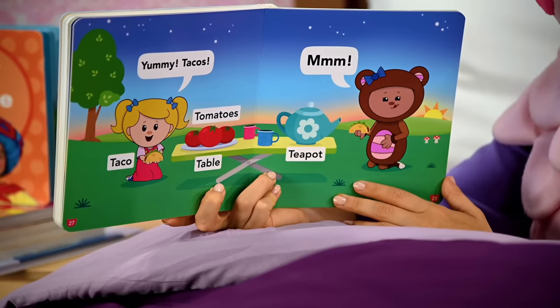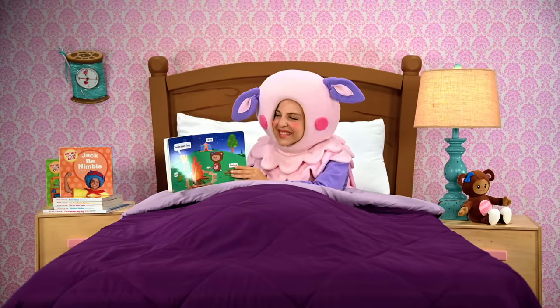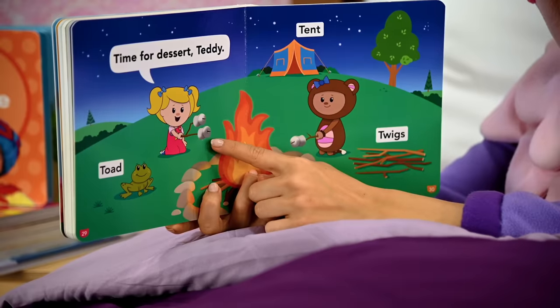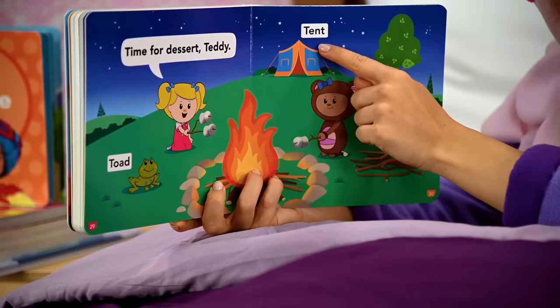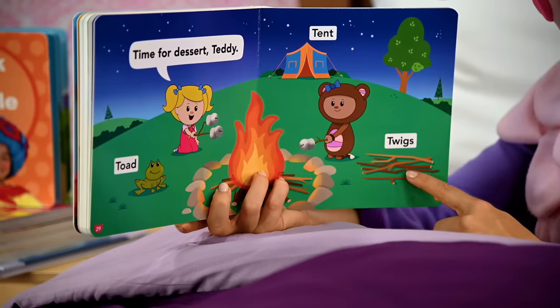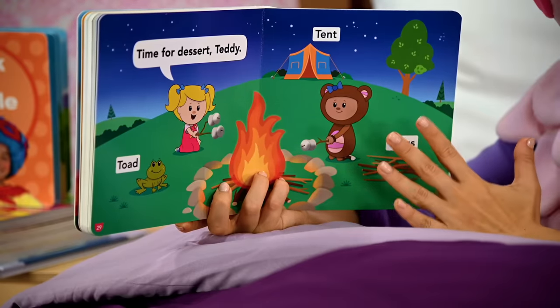Mmm, says Teddy. Me too. Time for dessert, Teddy, says Mary. Oh wow, they're making s'mores over the fire. And there's more T words — there's their tent, toad, twigs. How many twigs do you see? I see one, two, three, four, five twigs.